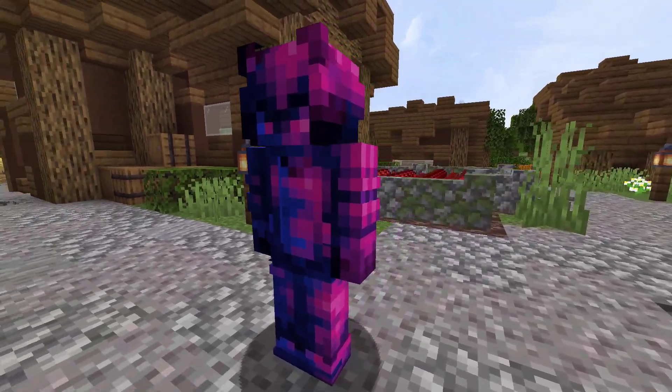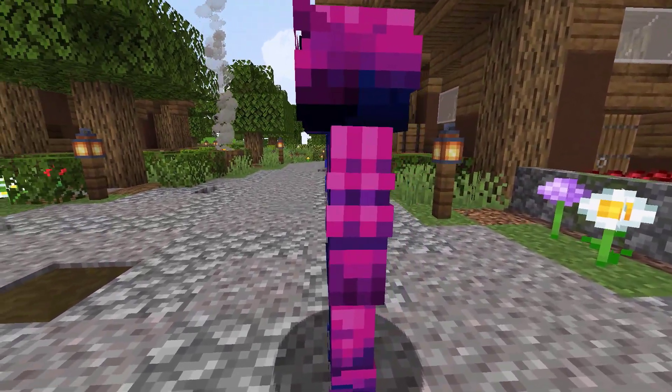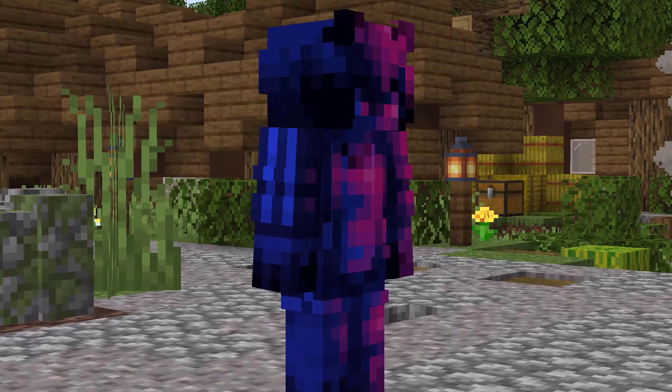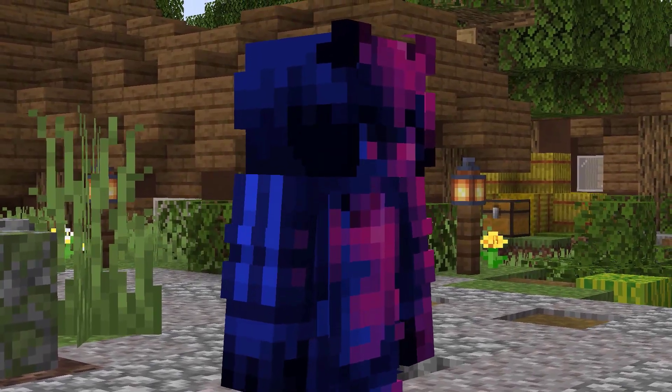Here, we have another skin that I found on Planet Minecraft. This skin is inspired by the ending credits of the anime BNA. This skin was created by Mishiru. In 2 days on PMC, it has 658 views and 88 downloads. I really like the colors of this skin with the different shades of purple and blue on it.